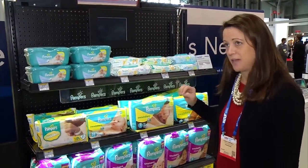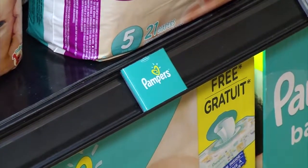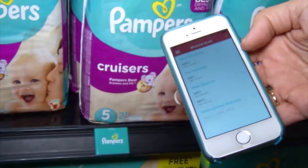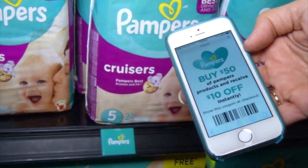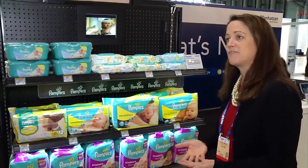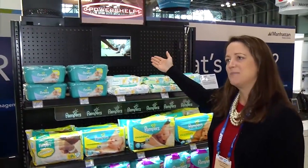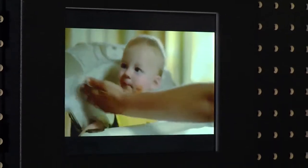We also have a marketing platform — beacon sensors at the rail can push messages to shoppers as they approach. If they're running their store app, they can receive a message with a special offer based on their preferences. We also have a Toughpad tablet running full-color video, so you can run advertising messages as well.